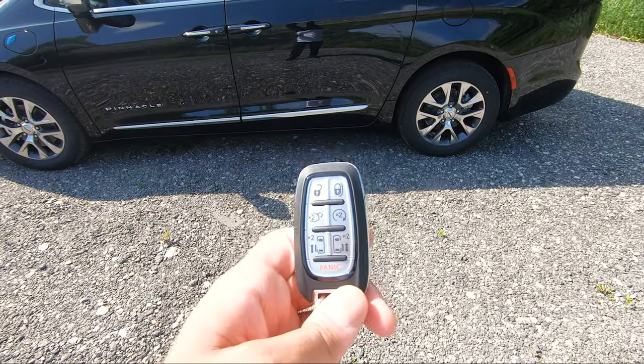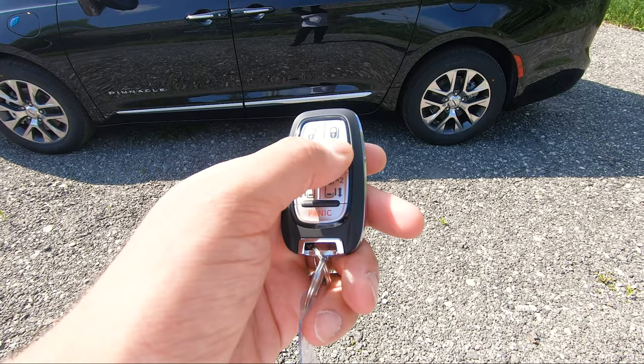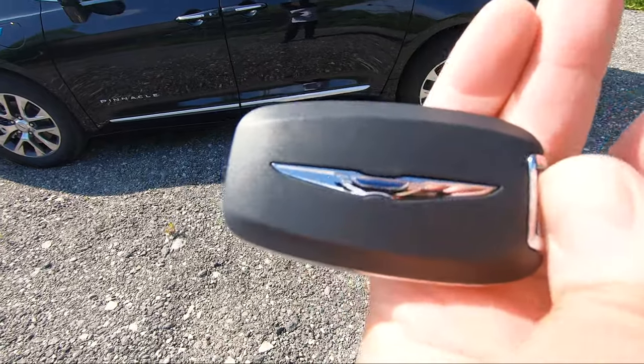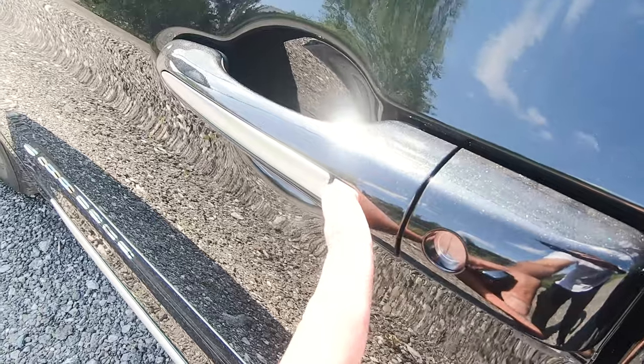Here is what the key fob looks like for the Chrysler Pacifica. You've got your unlock, lock, tailgate release, remote start, power sliding for both left and right doors, panic button, and the nice Chrysler logo on the back. To lock and unlock, just press the button and it locks — have the key with you underneath and it will unlock.